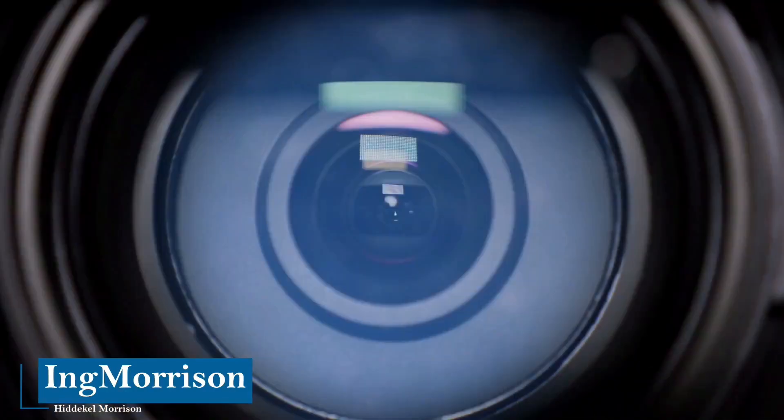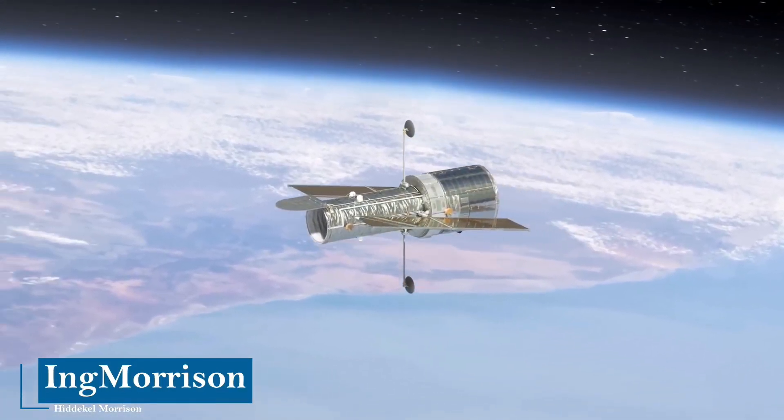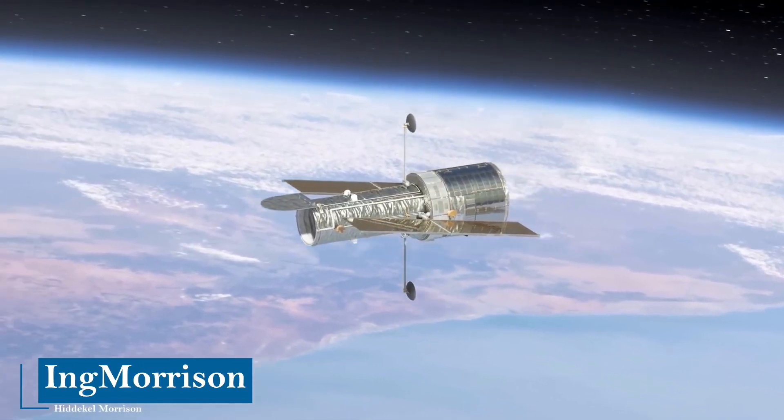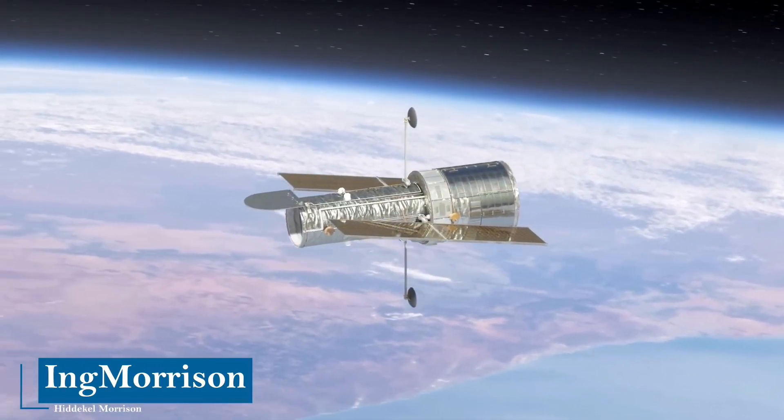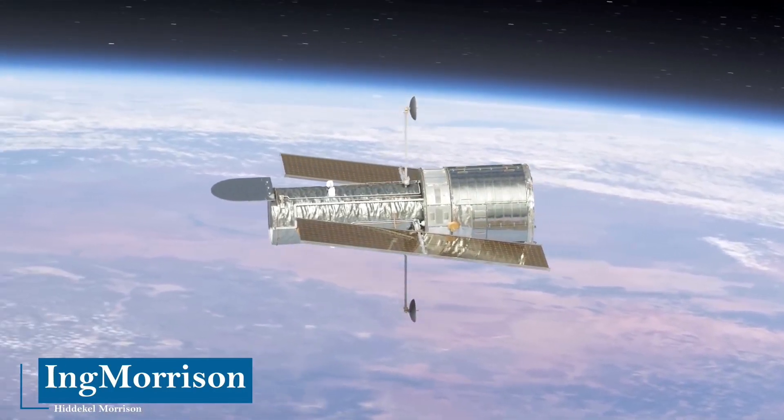Of all the telescopes that have existed in the history of mankind, this is the most advanced and the one that has made the greatest contribution: it is the well-known and impressive Hubble Space Telescope, or HST — a true icon of astronomy.